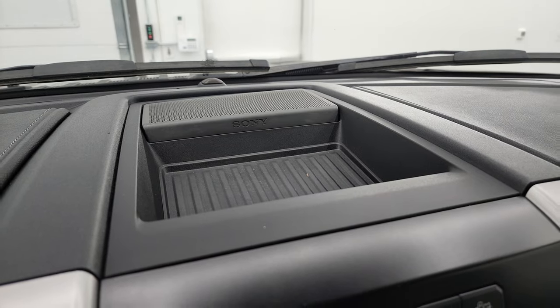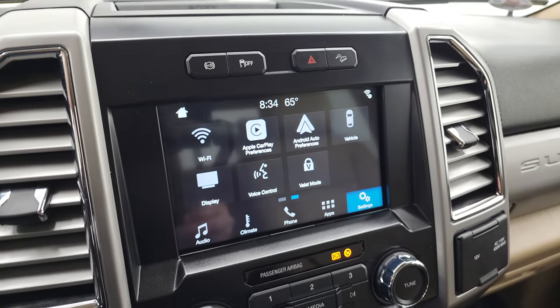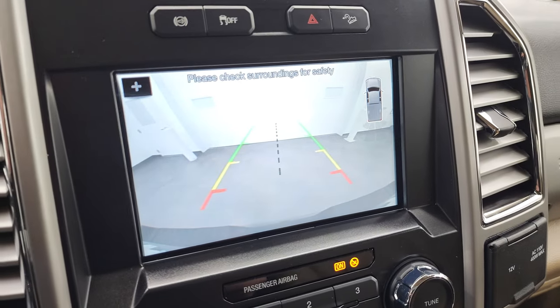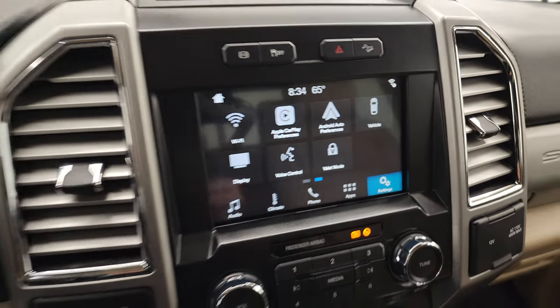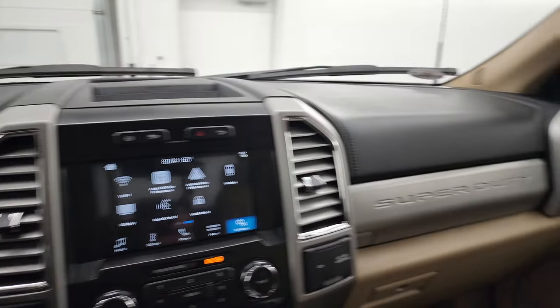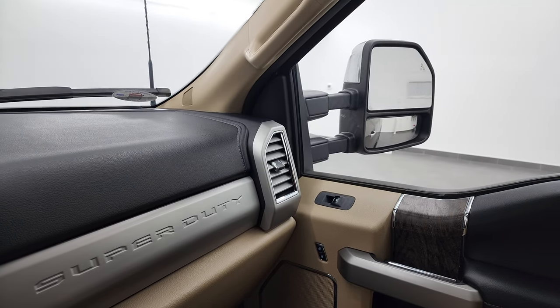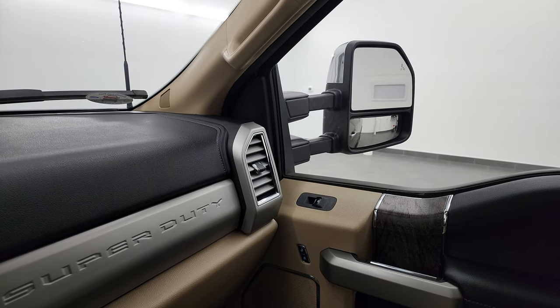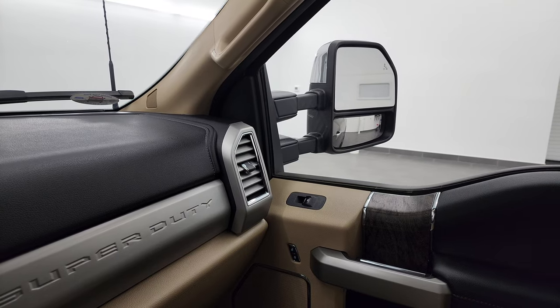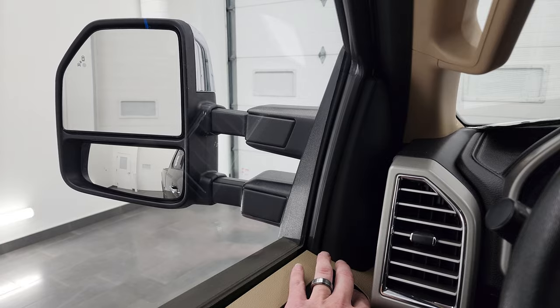It does have the Sony premium sound system. Factory exhaust brake, stability control, downhill assist control. This is where your backup camera shows up, and you can see that is working nicely as well. The mirrors do power fold in and out — I always like showing both sides so you know that both sides are working properly. They also telescope out and in, and once again both sides are working nicely.